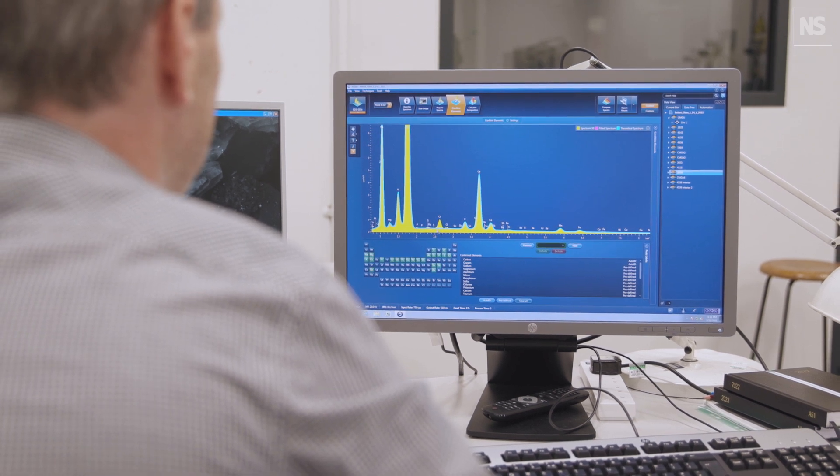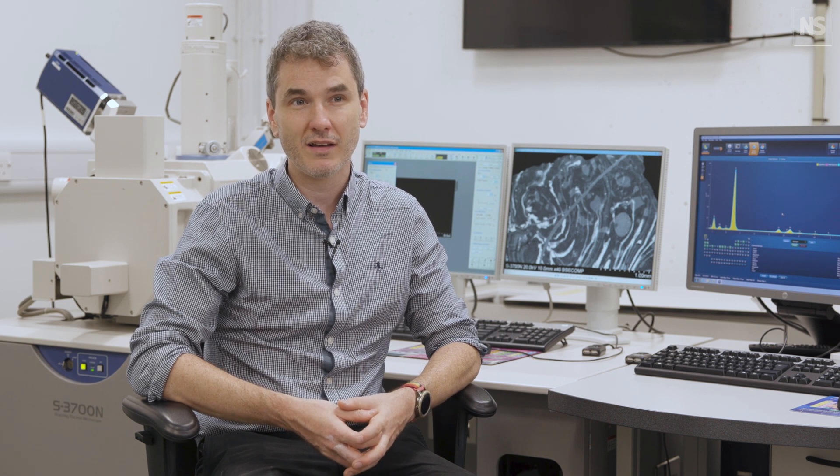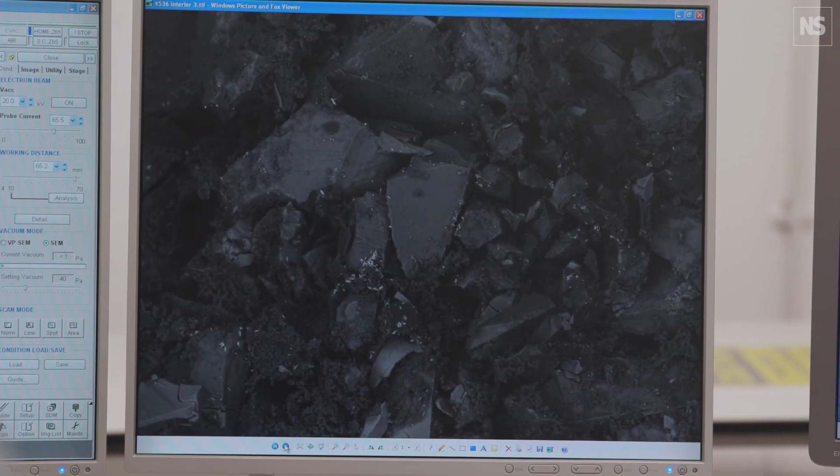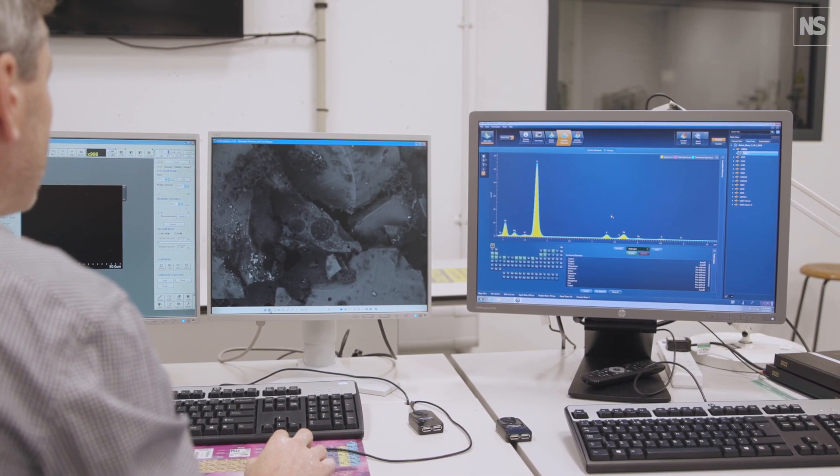I've been using x-ray fluorescence and scanning electron microscopy to look at the ingredients used to make the glass, and my colleague Joanne Dyer has used Raman spectroscopy to look at the surface of the glass to try and identify where there might have been pigments or painting on the glass.